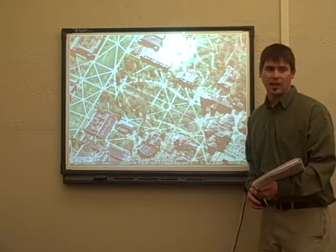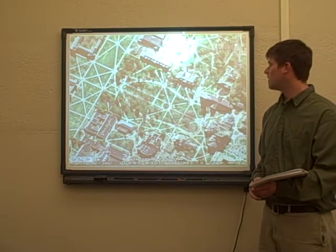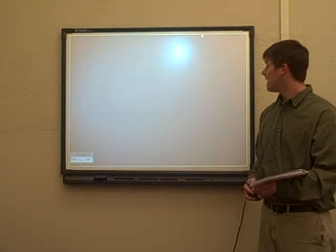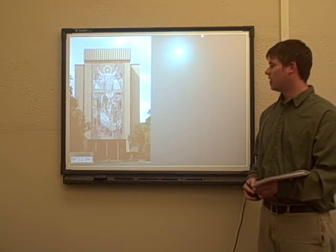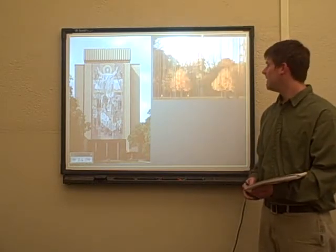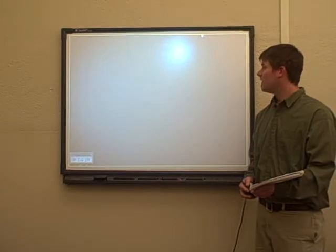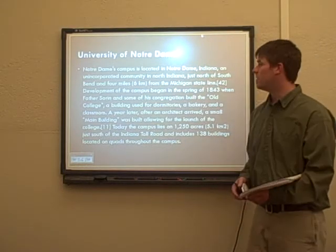Here's our next one. We kind of move away from the West Coast a little bit here. Definitely some older buildings — one of the older universities in America. That is the library on campus. You may have seen this in a movie. And this is also very iconic to the university. Yes, it is the University of Notre Dame.